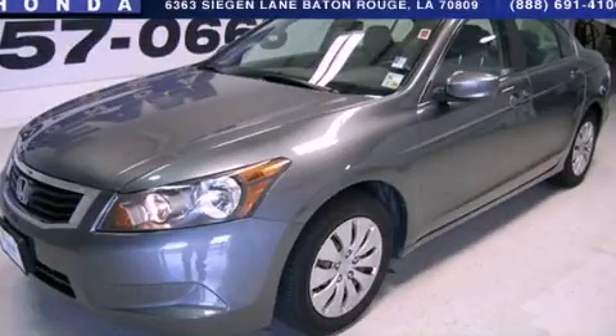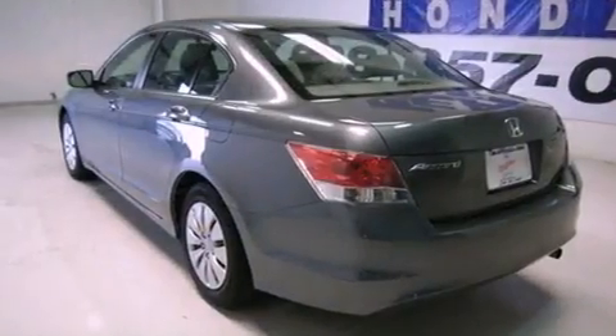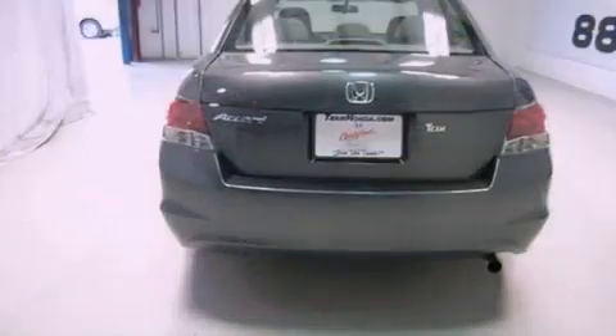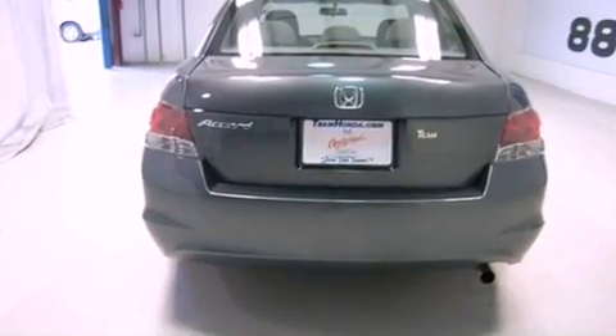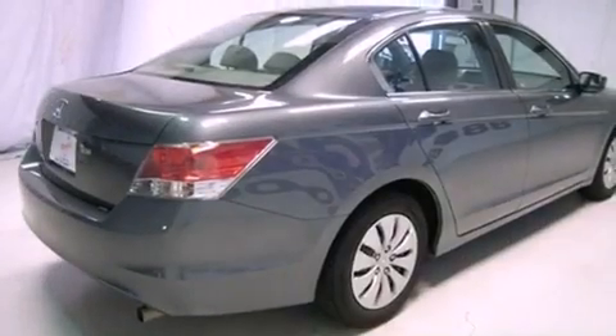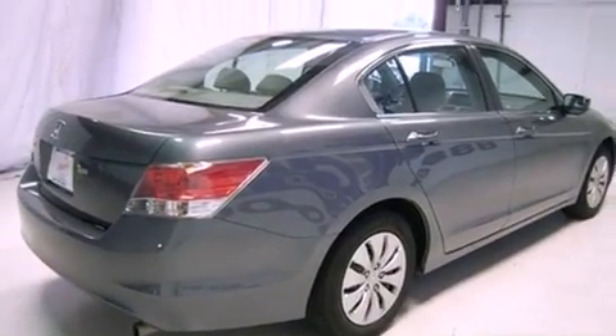This is a 2010 Honda Accord. It features a 2.4-liter four-cylinder engine and a five-speed automatic transmission. Features include cruise control, full-power accessories, a CD player, and an engine immobilizer theft deterrent system.